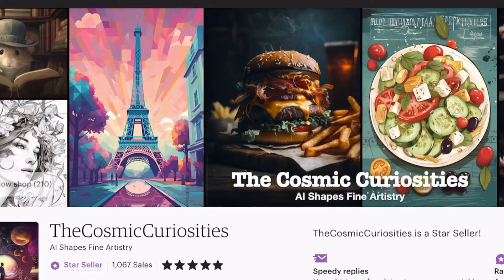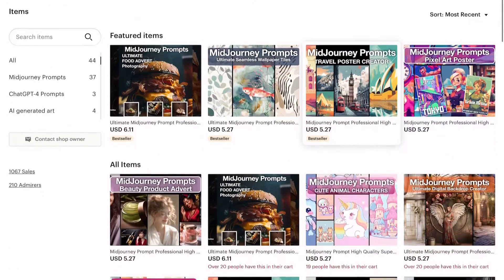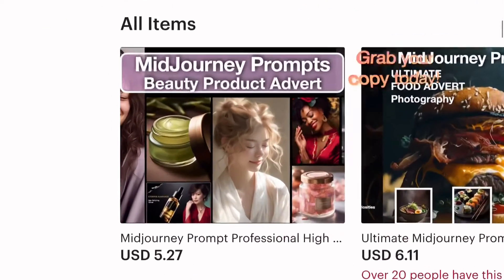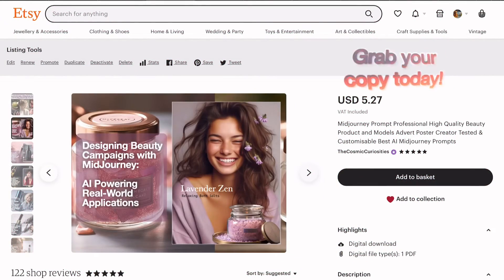I have an e-book available in my Etsy shop. This resource is filled with suggested ideas, tips, and more to help you fully harness the capabilities of MidJourney.